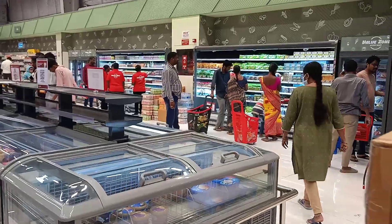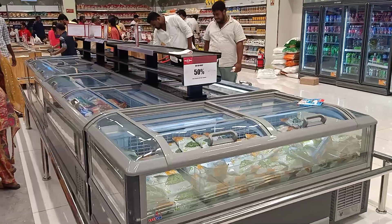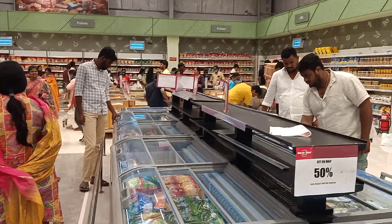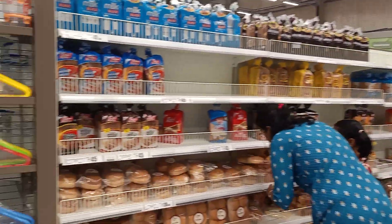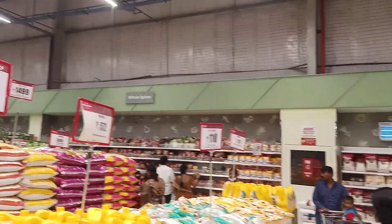Grocery items — here are grocery items with global cost coverage. Here are pulses and all spices.